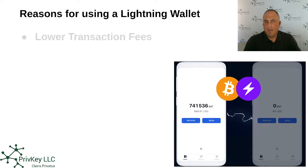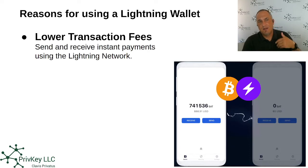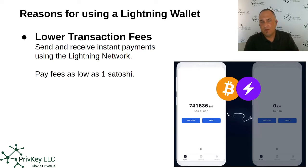Why would we want to use a Lightning wallet? First of all, it has lower transaction fees. Bitcoin has fees associated with transactions on the main network. Lightning was augmented on top of Bitcoin to address this, creating a faster rail in which payments get done instantaneously. And you pay as low as one Satoshi.